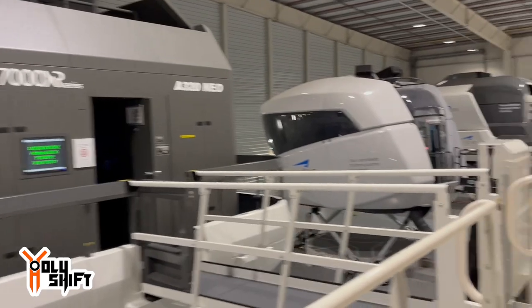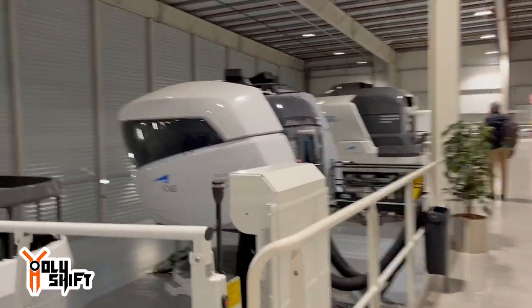These are the simulators — a huge hall with eight boxes. Each box is quite a few million dollars worth of electronics, hydraulics, and stuff moving around, twisting, jumping, simulating an airplane.